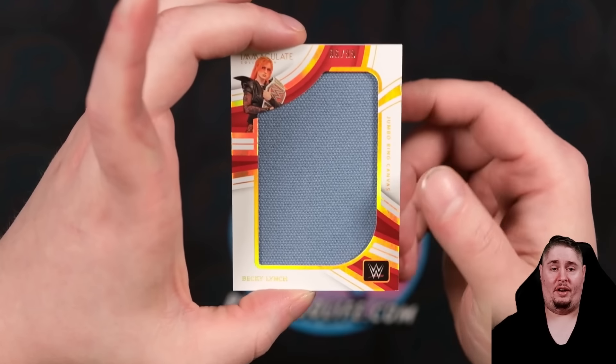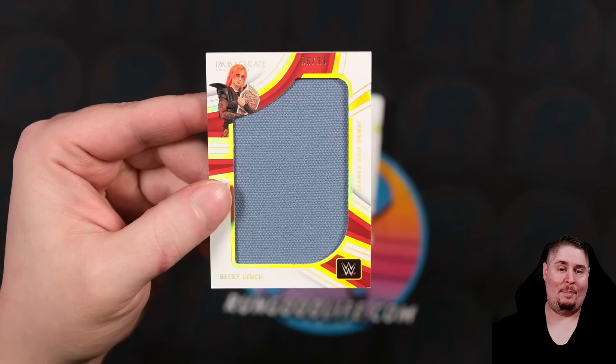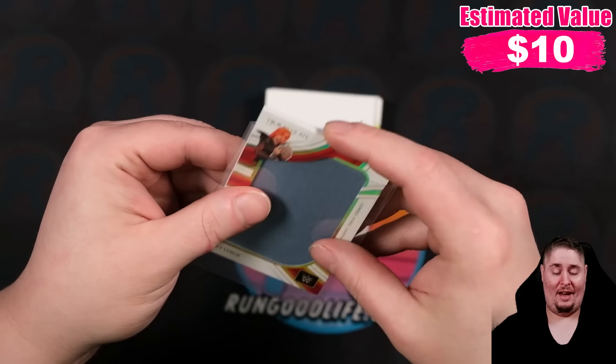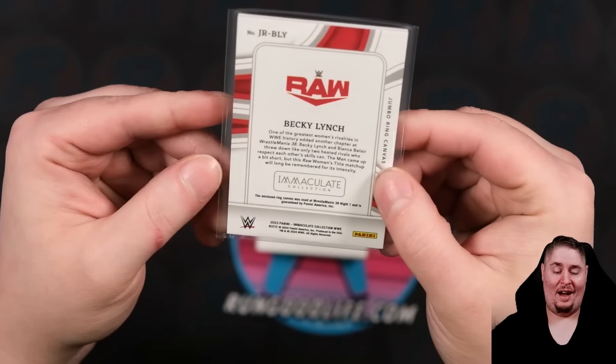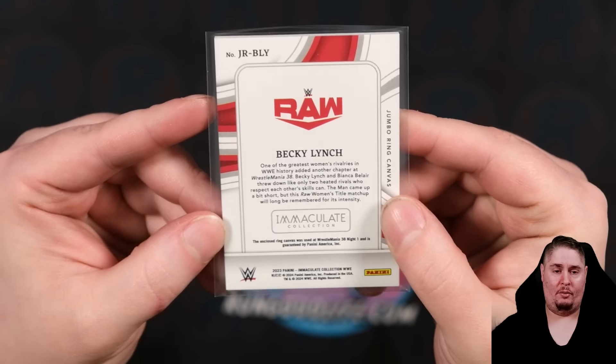Next out, we should have two mems. I think we're going to Gelman on this one — the Becky super collector. Becky Lynch, 6 of 99. This version of her character was crazy. That is a canvas from WrestleMania 38 Night One, a couple of WrestleManias ago.